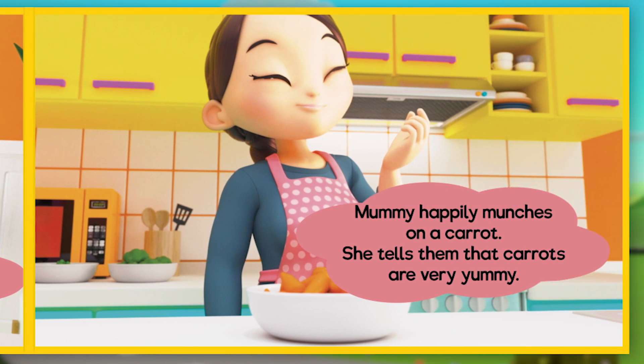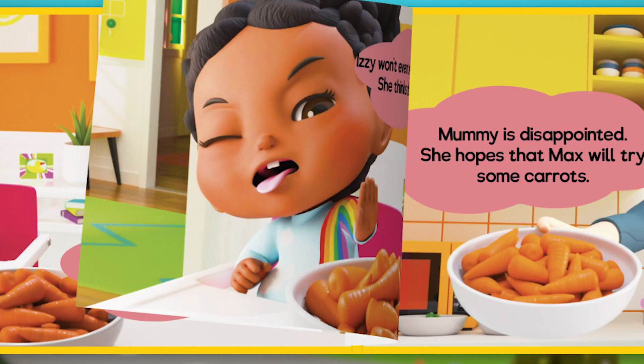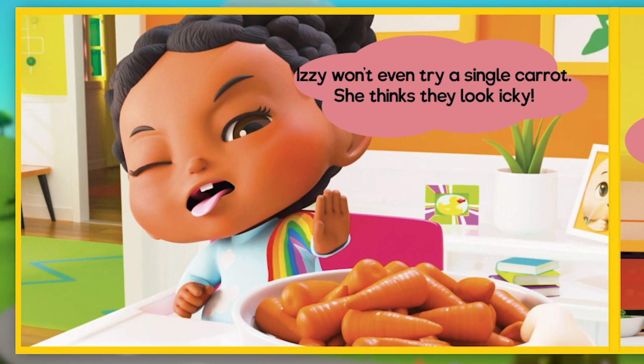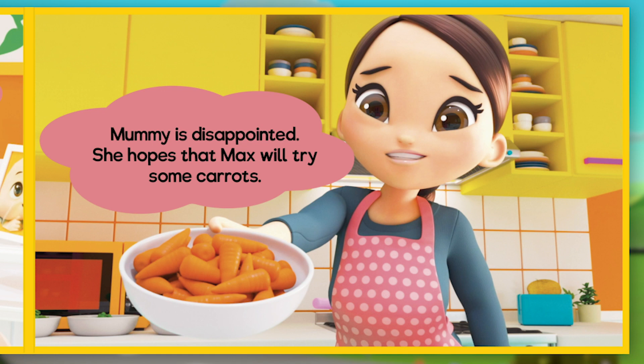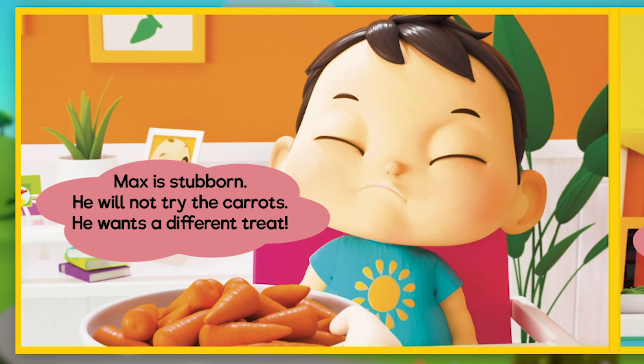Mummy happily munches on a carrot and tells them that carrots are very yummy. But Izzy won't even try a single carrot — she thinks they look icky. Mummy is disappointed. She hopes that Max will try some carrots, but Max is stubborn. He will not try the carrots; he wants a different treat.